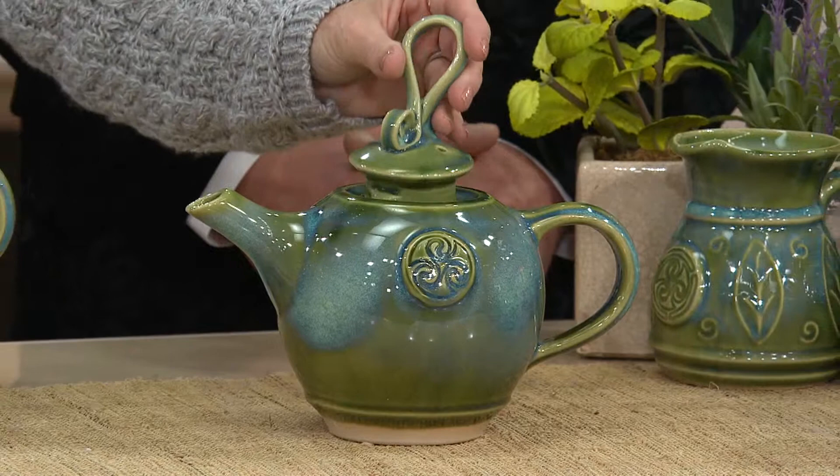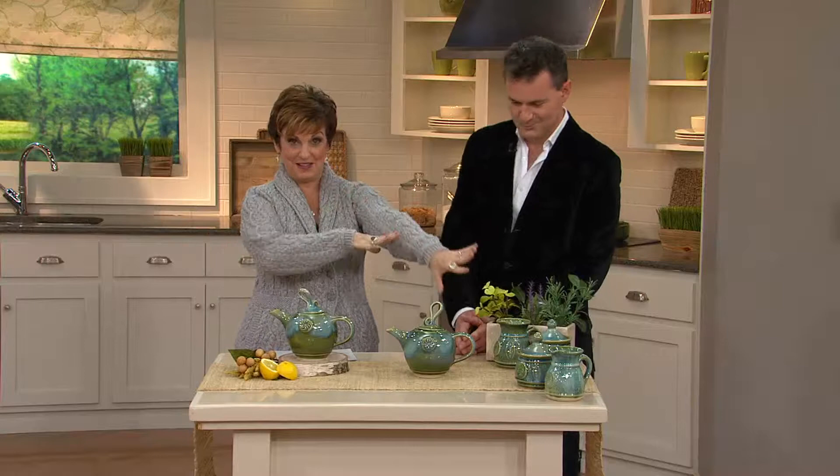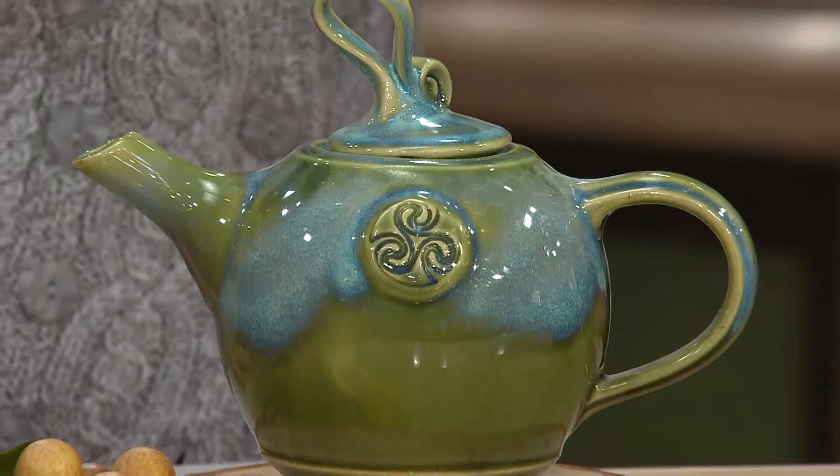Beautifully crafted in Ireland. And by the way, the creamer and the sugar in the back are also handmade in Ireland and are new — they will be coming up a little bit later. This teapot was on the air on St. Patrick's Day of 2013, and it sold out completely a year and a half ago. We've just gotten our 8-inch by 9-inch teapot back in stock.